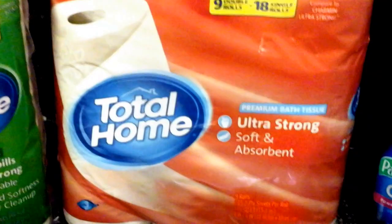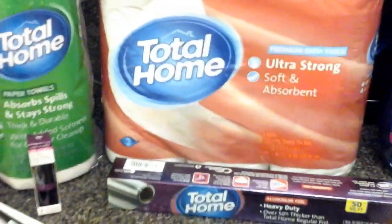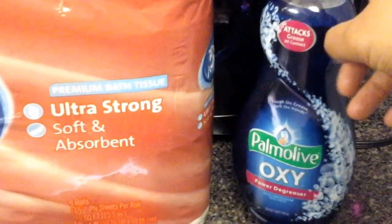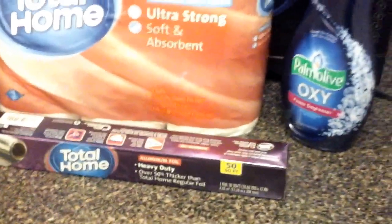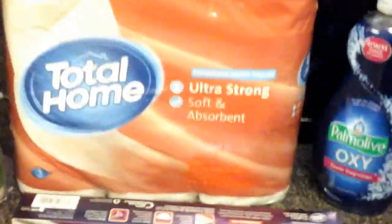I also got the heavy duty aluminum foil because that was part of the $15 total to get the Extra Care Buck. I had another self-promotion: if I spend $3 or more on dishwashing soap or dishwashing machine products like pods or gel, I'd get a dollar off — so I did that as well.